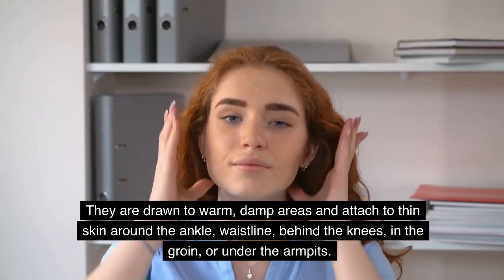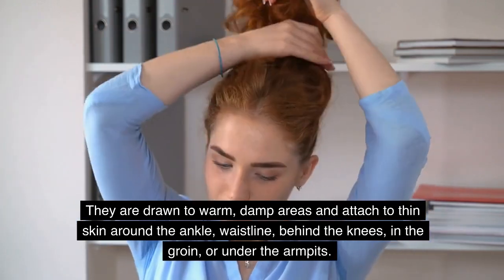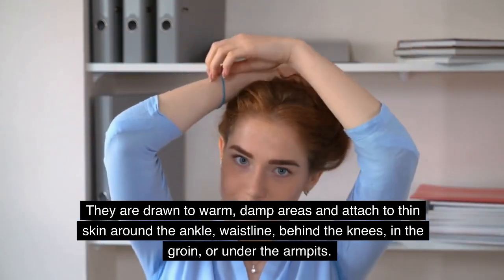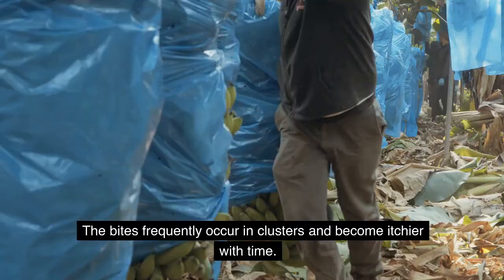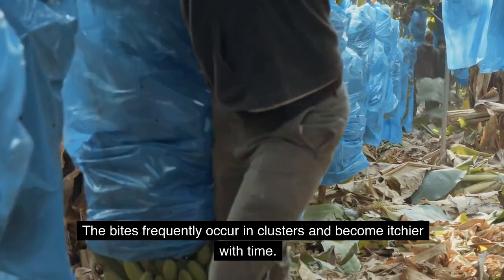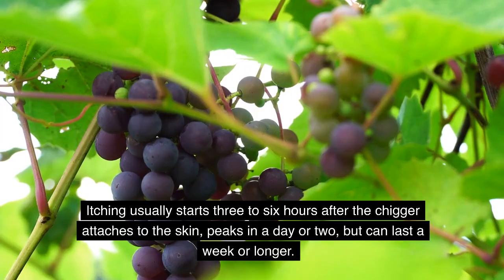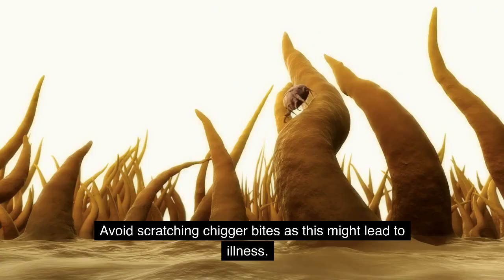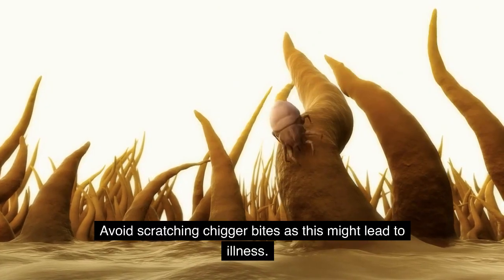Chiggers are drawn to warm, damp areas and attach to thin skin around the ankle, waistline, behind the knees, in the groin, or under the armpits. The bites frequently occur in clusters and become itchier with time. Itching usually starts three to six hours after the chigger attaches to the skin, peaks in a day or two, but can last a week or longer. Avoid scratching chigger bites as this might lead to illness.